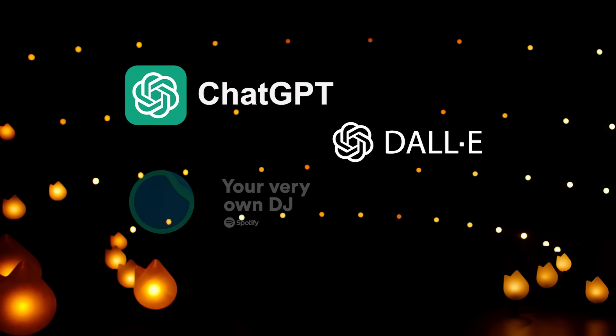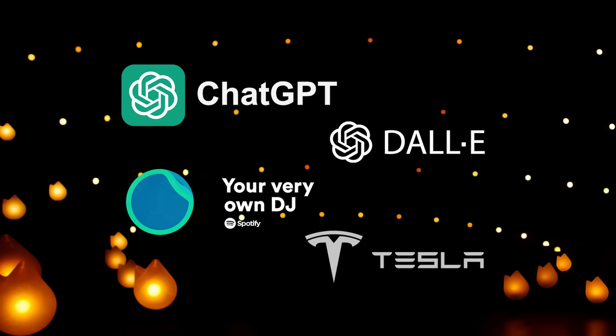ChatGPT, Dali, Spotify AI DJ, Tesla Autopilot. AI is having quite a moment right now. It seems like everyone's talking about it, and it seems like more and more companies and apps are starting to use it.